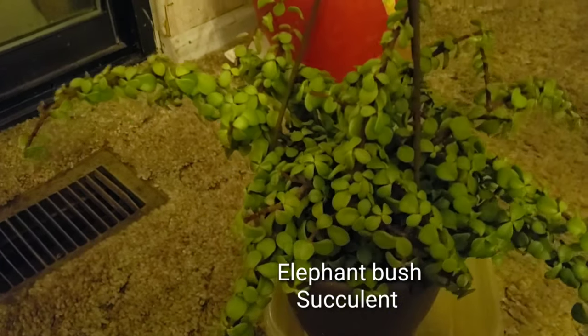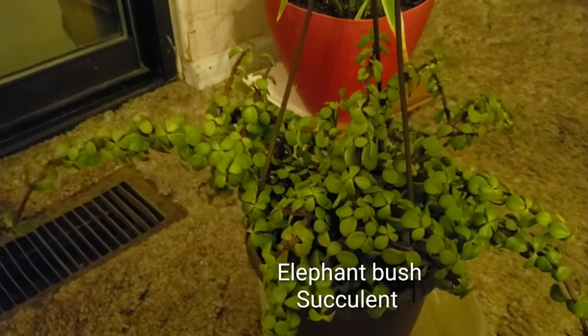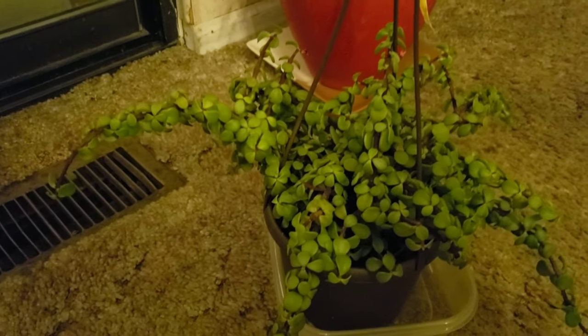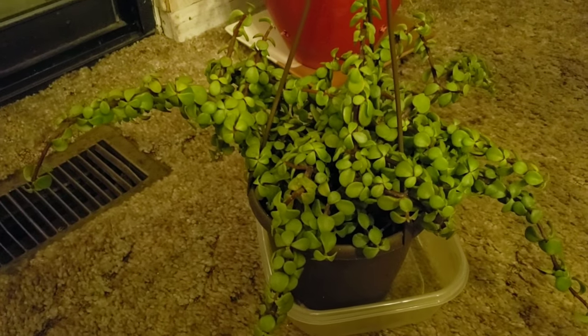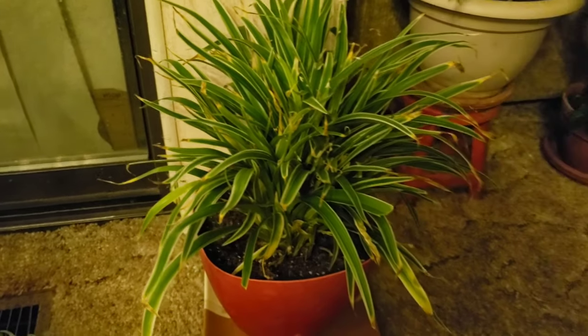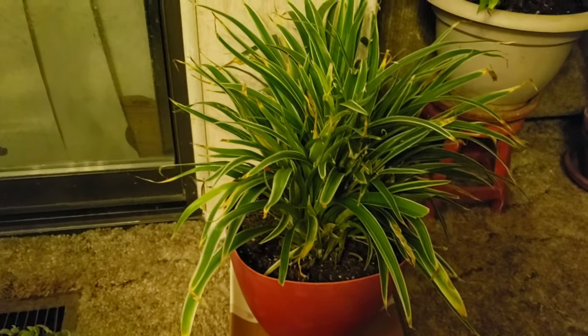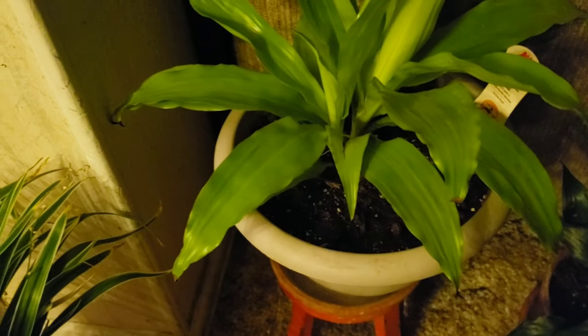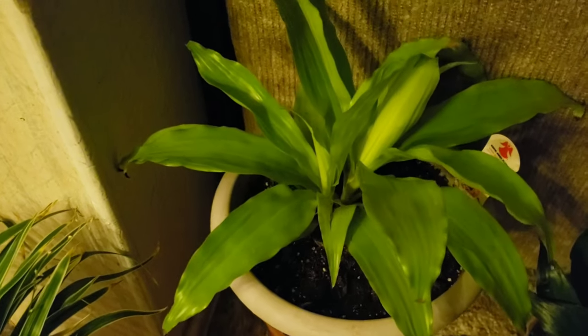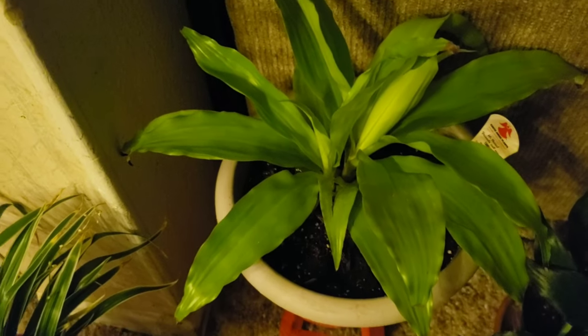This one is my elephant bush — this is a really nice plant and it's a succulent. And this is my spider plant; it's not looking good right now. I cannot remember the name of these flowers but they're growing nicely.